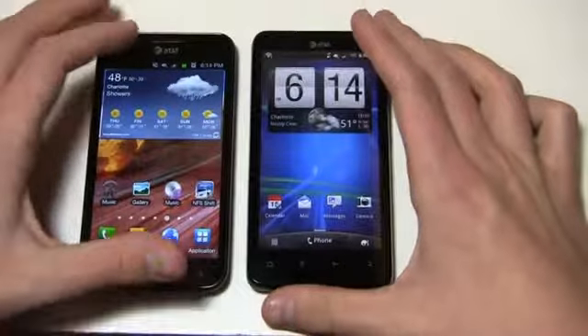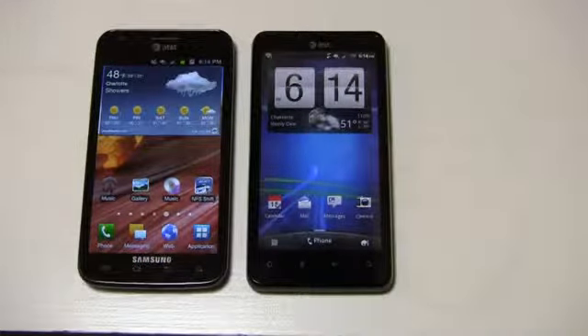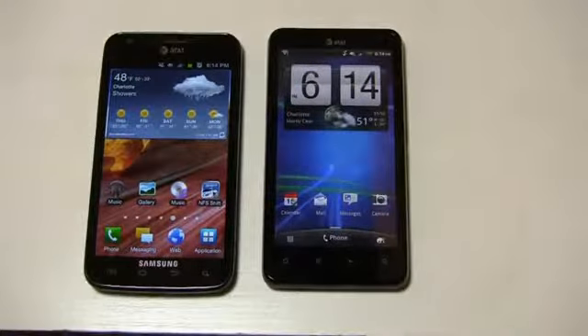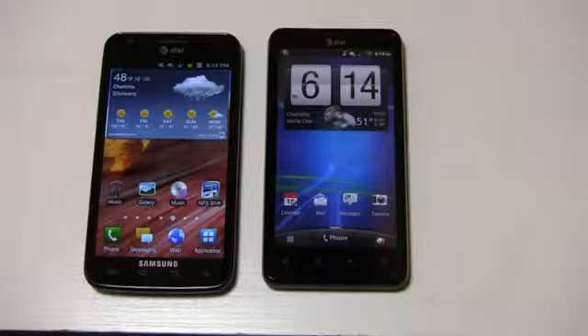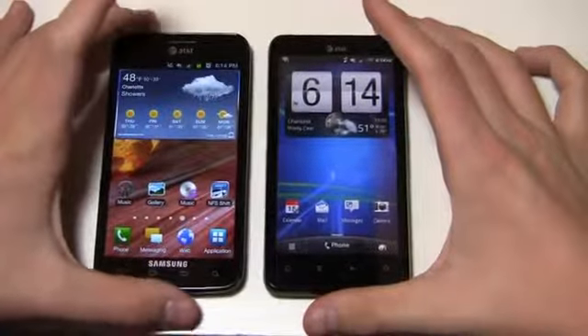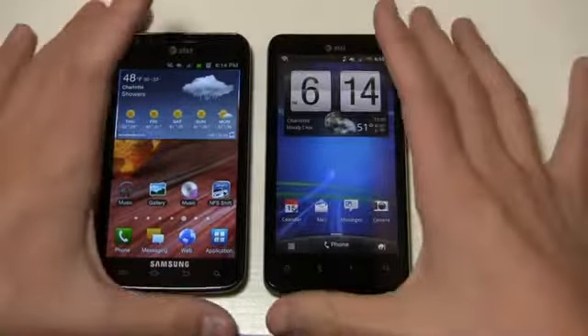Overall you're getting the same Android look and feel on both. Even though the processor is a little slower on the Vivid, there's no significant speed slowdown. HTC Sense is a memory hog and does consume resources, and I'd say the Skyrocket is ever so slightly faster having worked with both for a couple of weeks. But I think you'd be happy with either device if you're a speed demon — so that's something to keep in mind.